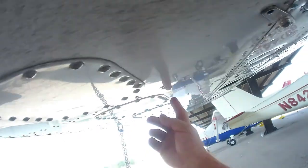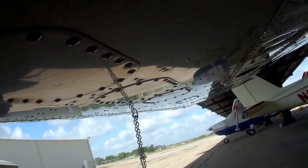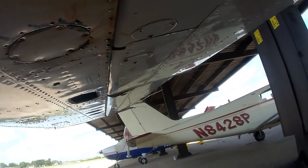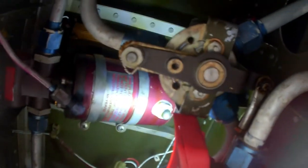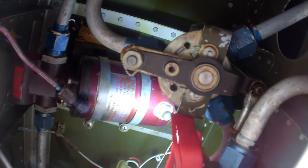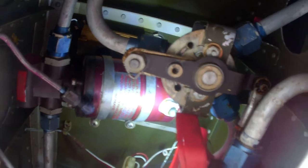On this wing, from these rivets forward is the wet tank, and it's not leaking at all. Everything came from that one sending unit up there. So the plan is the mechanic is going to take this pump off, we're sending it in for overhaul, and I'll possibly do the other side at the same time.